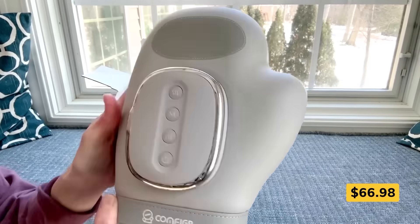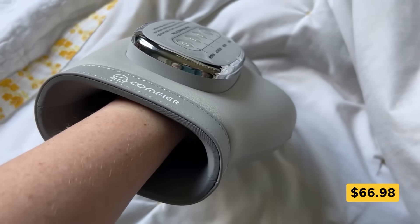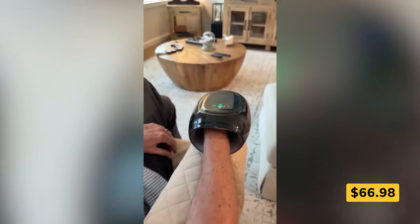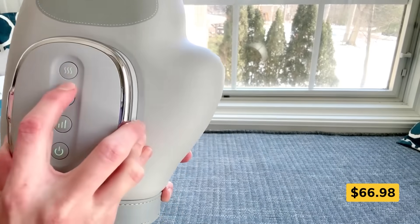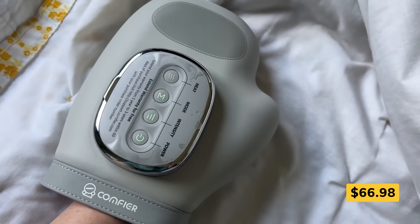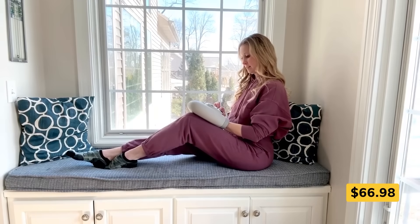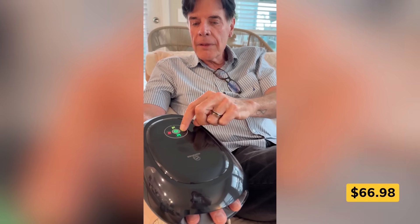Tired hands deserve better than a quick rub. This cordless hand massager wraps your entire hand — fingers, palm, and wrist — in soothing heat and gentle compression. With three massage modes and five pressure levels, it's like having a personal hand therapist on call. Great for arthritis, carpal tunnel, or just long hours on a keyboard. Heats up fast, runs cordless for hours, and fits even larger hands comfortably.